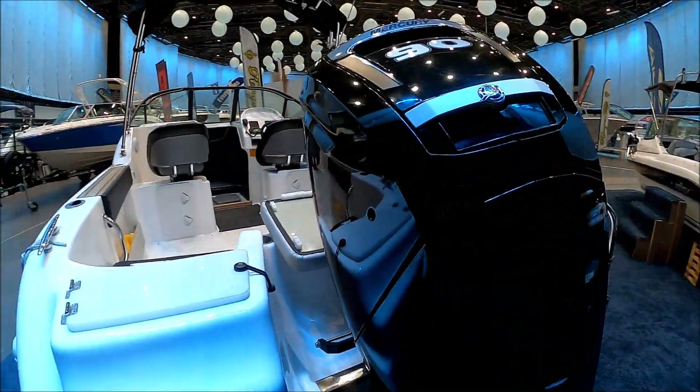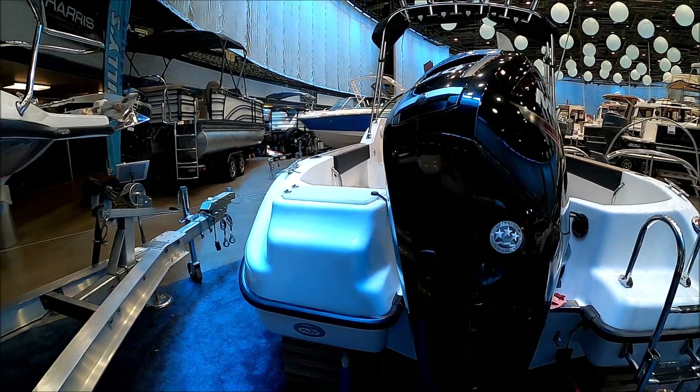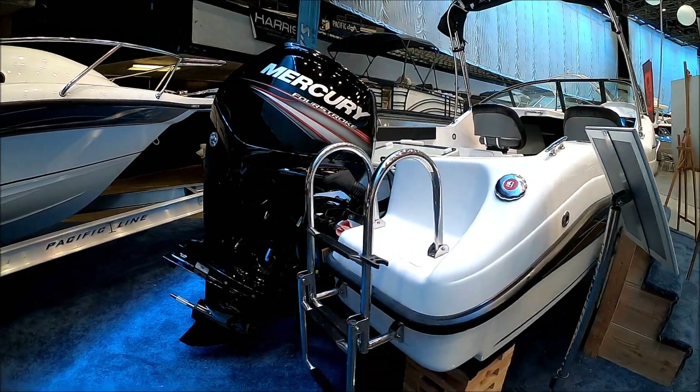Here at the transom, we see the vessel is well powered with a Merc Cruiser 90 horsepower four-stroke. And we've got a deep boarding ladder right there.